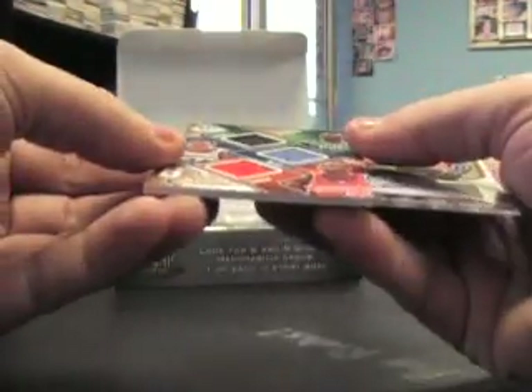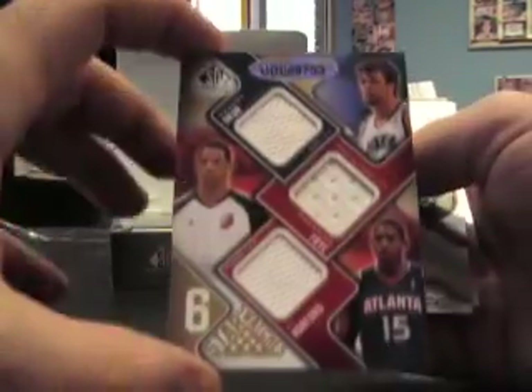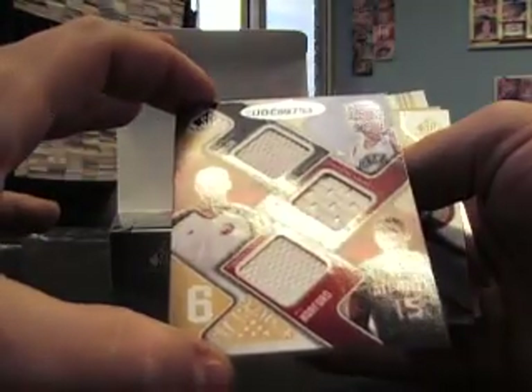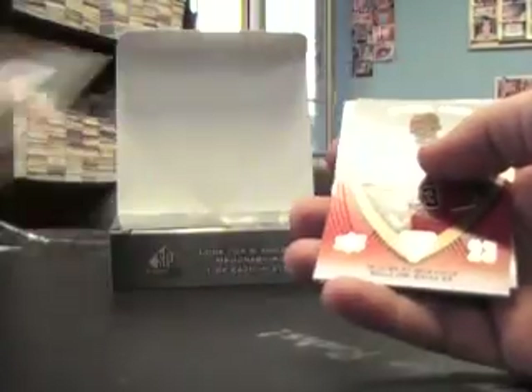I'll pull the sleeve off. Number two, 65: Emeka Okafor, JaVale McGee, Kevin Garnett, Mehmet Okur, Channing Frye, and Al Horford. Six-way jersey. And an autograph of Ryan Anderson. And a joy menopace.